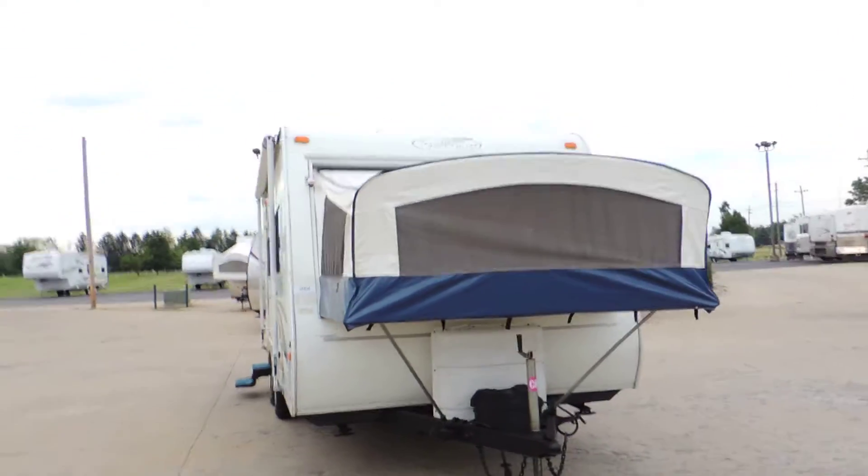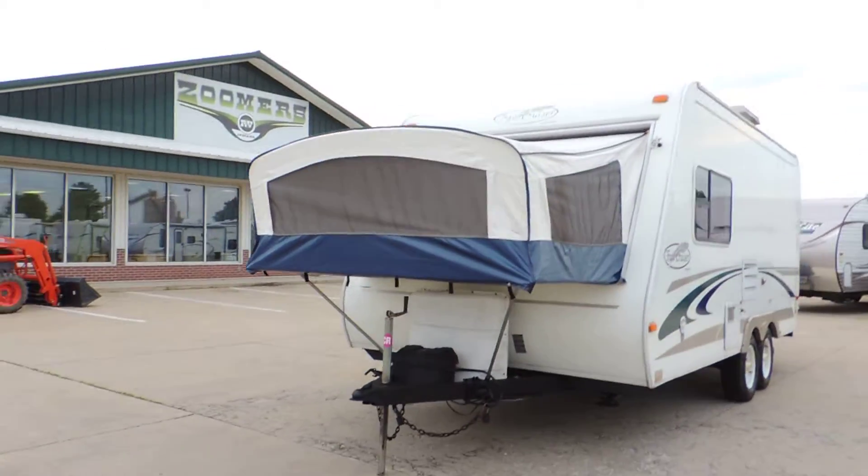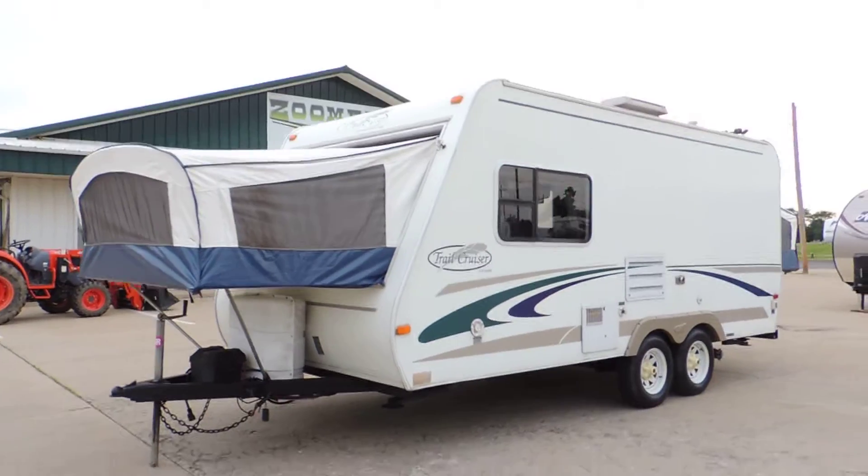It has a big awning, canvases in very good shape, propane cover, new battery, and nice smooth sides on this side as well.